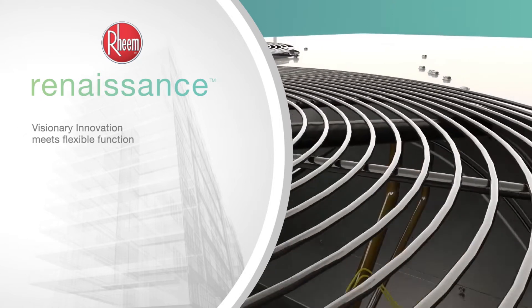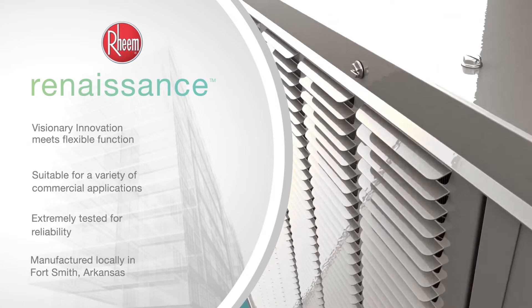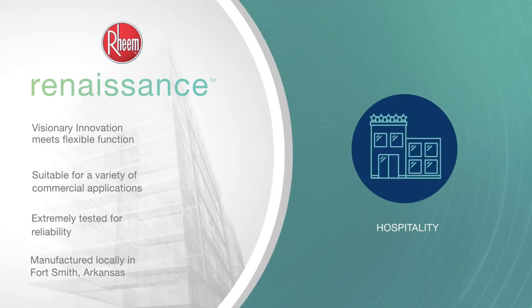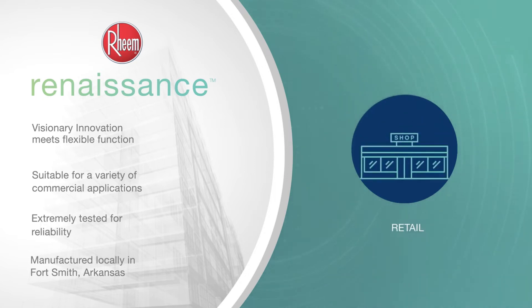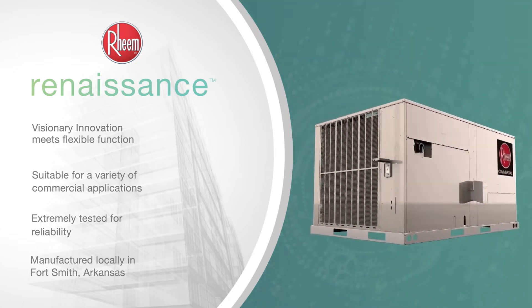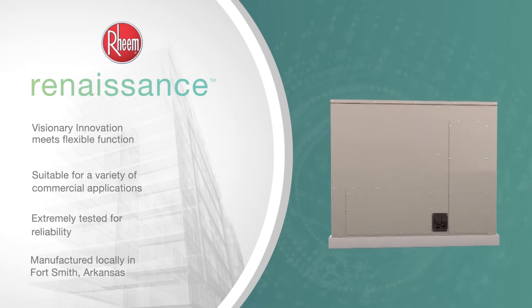Rheem is a global brand with product offerings covering commercial heating, cooling, and water heating solutions. The Renaissance line delivers visionary innovation that meets multiple commercial applications — from hotels and restaurants to offices, gyms, education, and retail. That's why Rheem commercial series units are the toughest in the industry, undergoing a complete and relentless system of evaluation and testing to satisfy the comfort requirements of every business application.